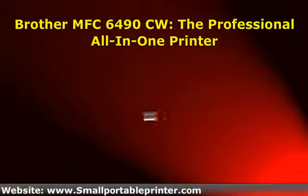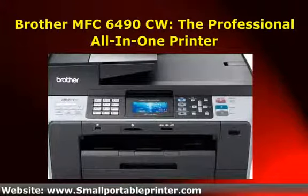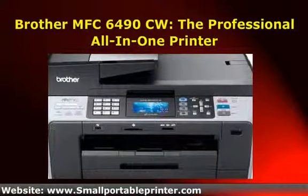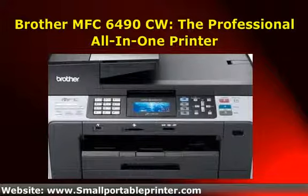The Brother MFC-6490CW is an all-in-one printer with an amazing amount of features. It can print, scan, copy, and fax. But since all Brother MFC printers can do that, the question becomes: do the features deliver? We'll get into that below.